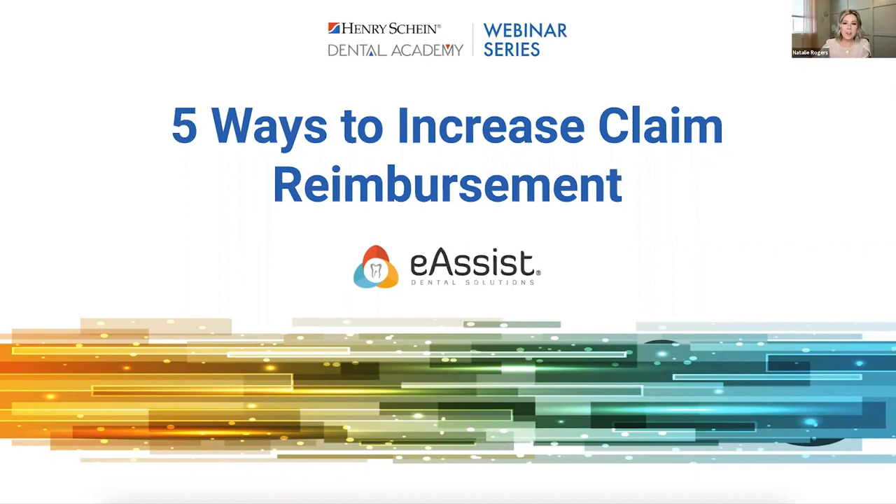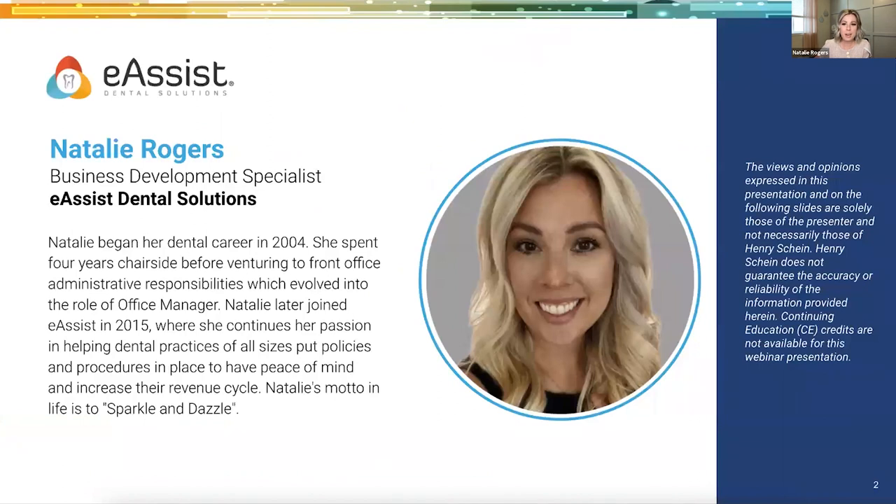Thank you. Hello, hello, everyone. Thanks so much for joining me this evening or afternoon, depending on where you are located. I am super thrilled to be here. I'm Natalie Rogers. I am with eAssist Dental Solutions on the business development side. I get to talk to doctors and office managers across the U.S. and help them put streamlined processes in place to better increase their insurance revenue. I started my career as a dental assistant, then hygiene school, front desk, office manager, and now I've been with eAssist going on seven years.